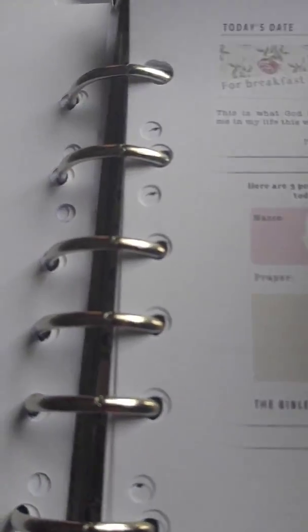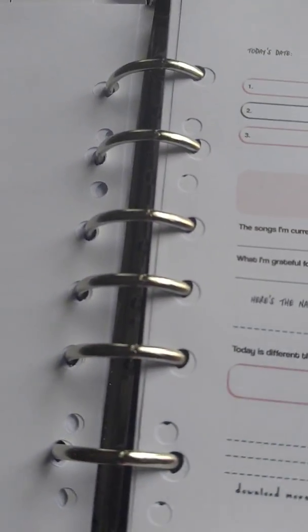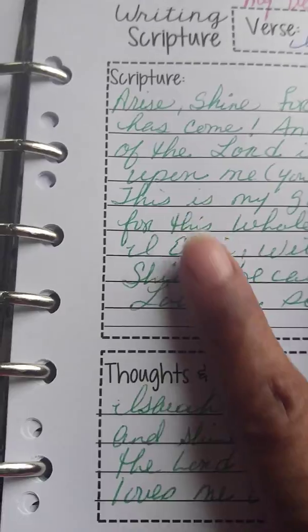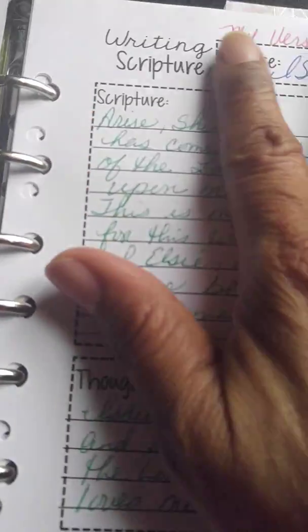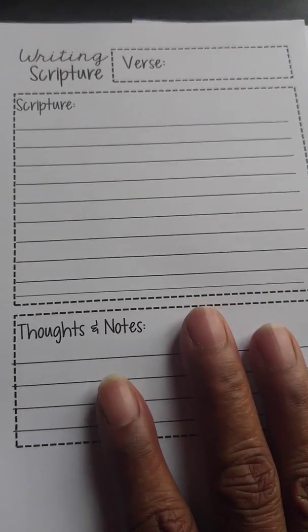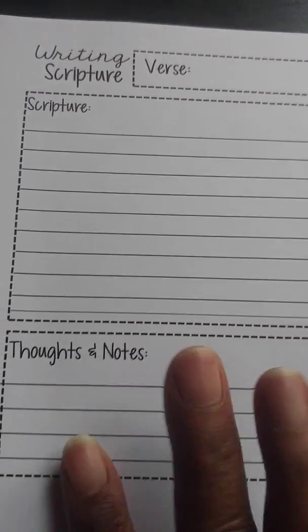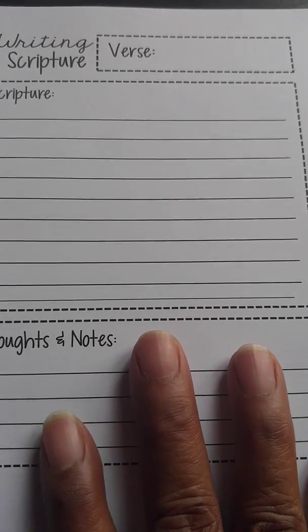I'm going to show you something else. And it goes to Saturday. This is another one for Bible study. Let me show you a clean sheet. This is how this looks. I think I got this from the Etsy Shop. I don't know where I really purchased — I think it's just Etsy.